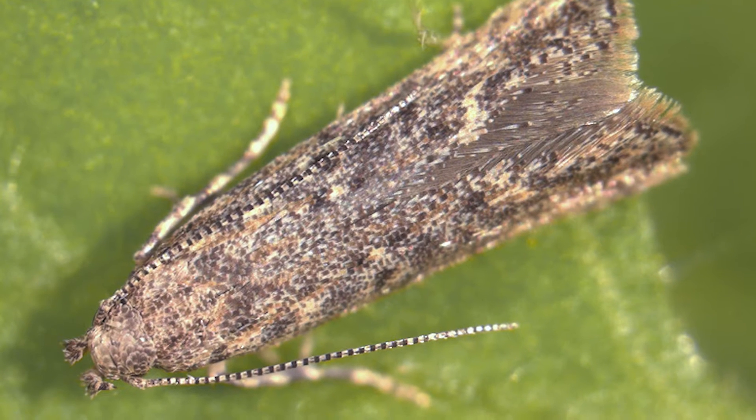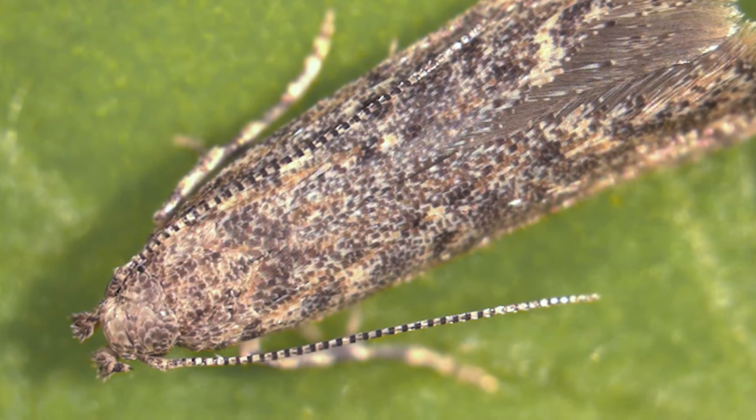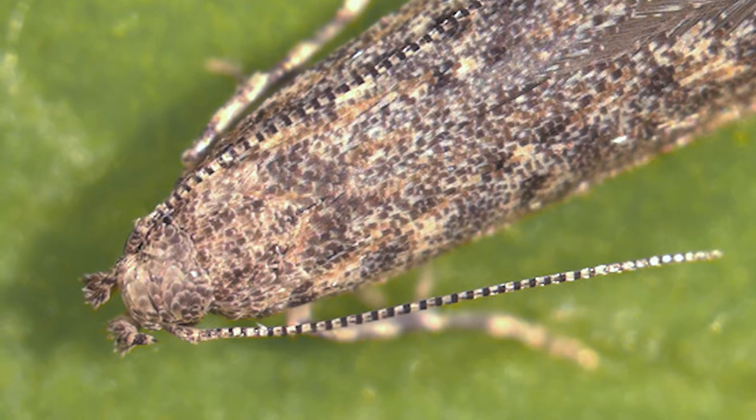Tuta is a dangerous pest since it can affect tomato at all developmental stages. Females reproduce rapidly, laying up to 260 eggs in a lifespan. Twelve generations can be born in one year.